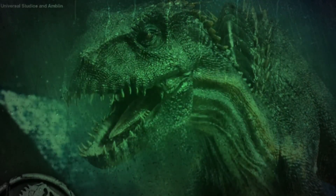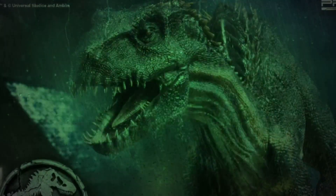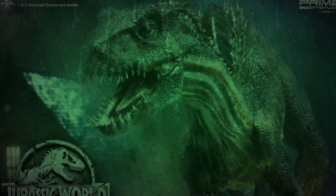Hello everyone, and welcome back to the very first episode of Solving the Strange Mysteries of Jurassic World. The first mystery we're going to be talking about today is the one seen in the end of Camp Cretaceous Season 2.